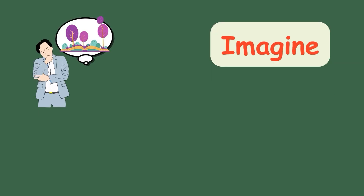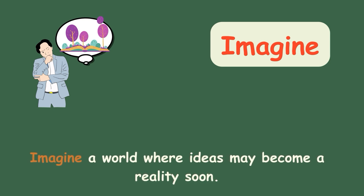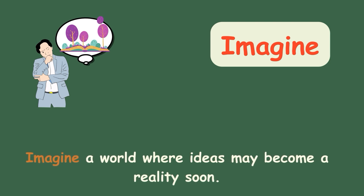Imagine. Imagine a world where ideas may become a reality soon.